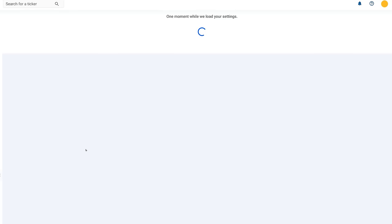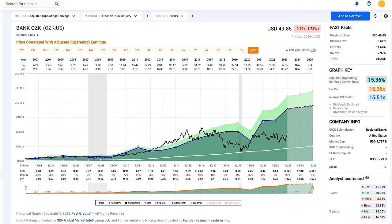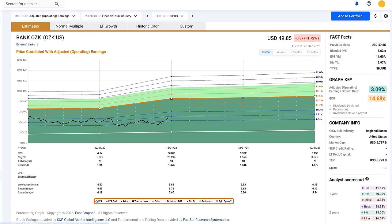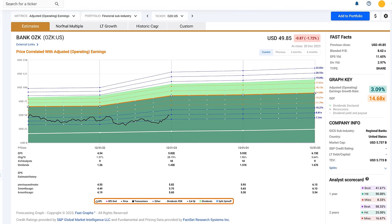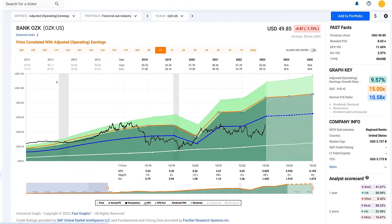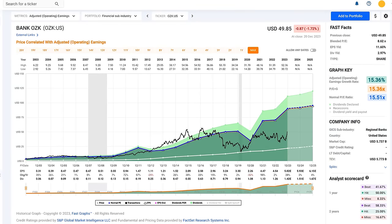Bank of the Ozarks is a highly regarded regional bank with a really good long-term track record. Historically it's been a 15 multiple company; more recently since 2019, the valuation has been around 10. Looking at forecasting: if it traded at a normal 14.5 to 15 times earnings, you'd have a 35% annualized opportunity. If it traded at its 10 multiple, you'd still have about a 16.7% opportunity. This would be a good stock to buy now — almost a 3% dividend — though it's not necessarily dirt cheap.